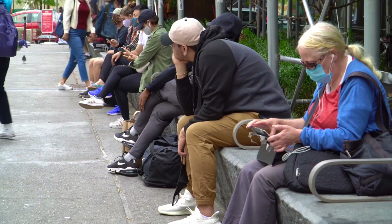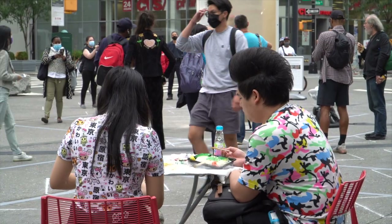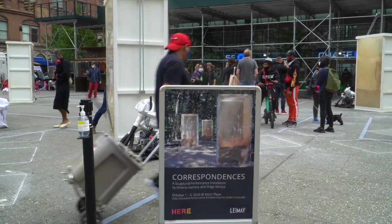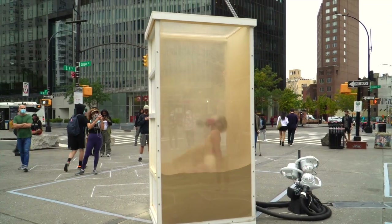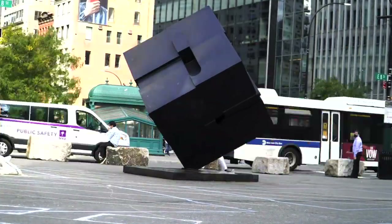Maybe this is true of many public spaces, but when you get to a public space like Astor Place, it asks you to pause, think, look around, and there is usually something going on that might pull your interest. It may not be an iconic Central Park, but it is essential to the fabric of the neighborhood and to the way that we experience cities — to have spaces like Astor Place and for them to welcome everyone.